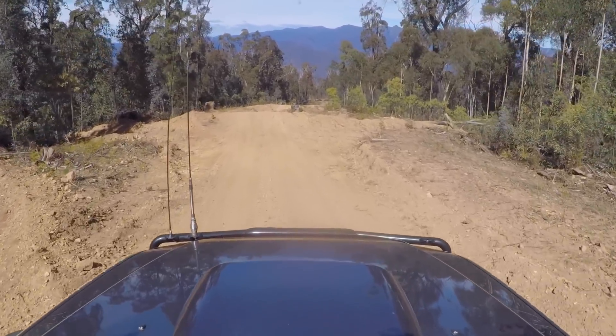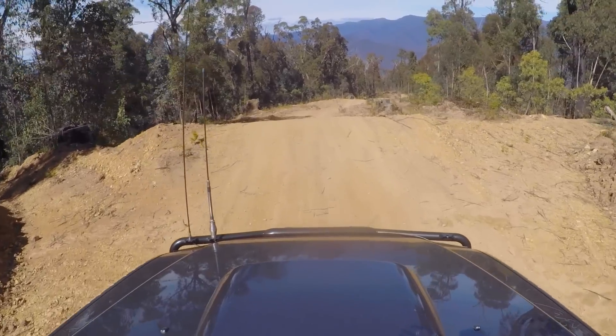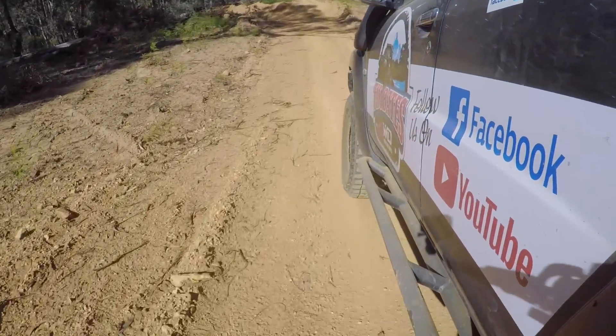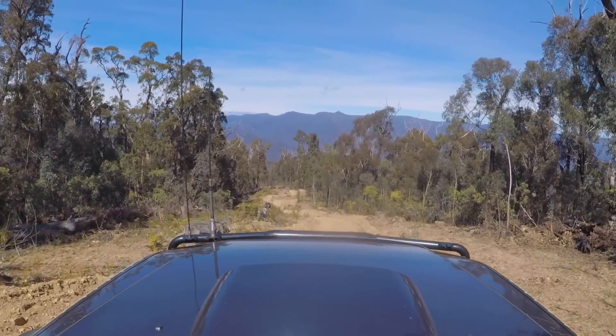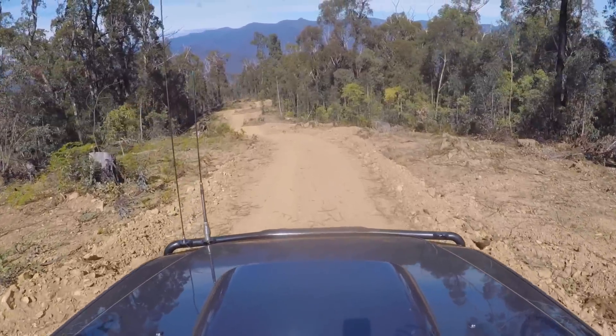Now you see all these washouts here in the track — these are here for a very good reason. They're formed by the dozers when they come through and maintain the tracks. The reason why they're there, particularly on these steep downhill tracks, is when it heavily rains, instead of the rain running all the way from top to bottom, these washouts deflect the water off to the side of the track and into the bush. That way it doesn't erode the track away. The rain running down the track doesn't get any speed or momentum up, so it's able to keep those tracks in good condition.